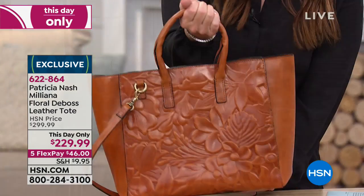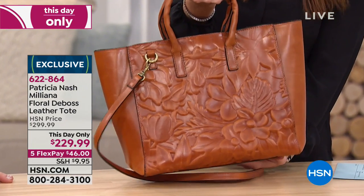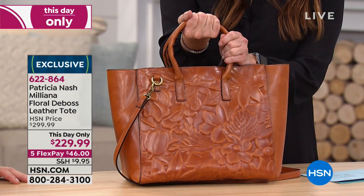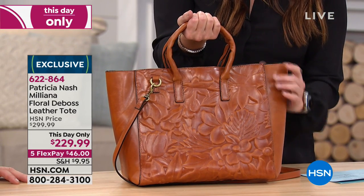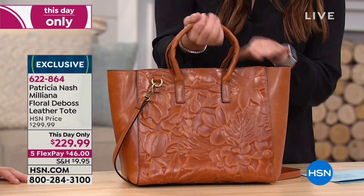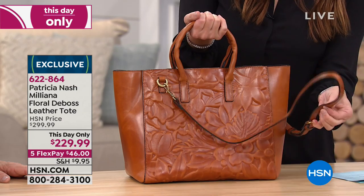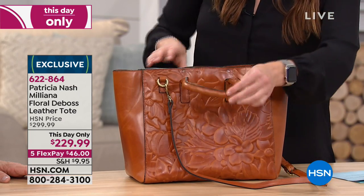I like that both sides look the same, so you can just kind of grab it and go. The two straps - if you're holding it this way, the little handle drop could not be any more comfortable. You've got five inches on that handle, 12 inches in the length, six in the width, 11 in the height. Then you also have a 17 to 22 and a half on the adjustable crossbody strap.